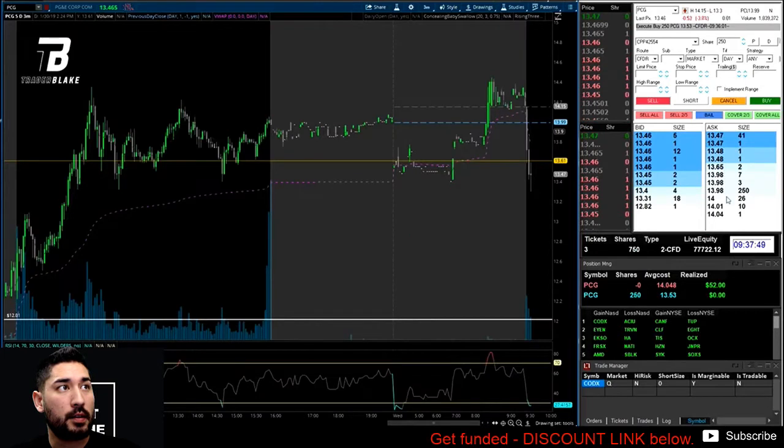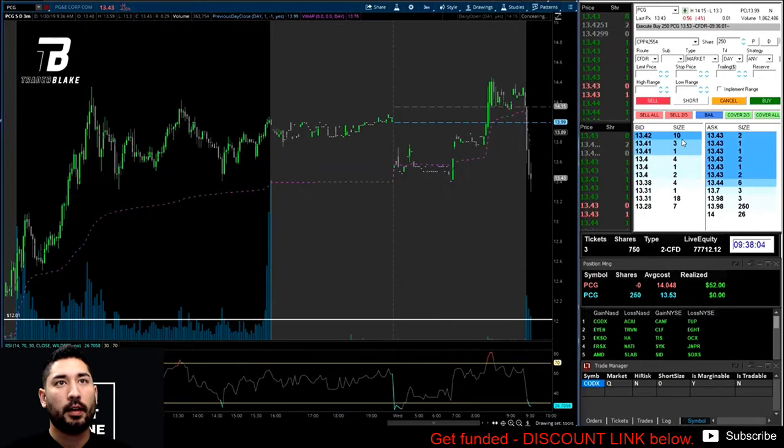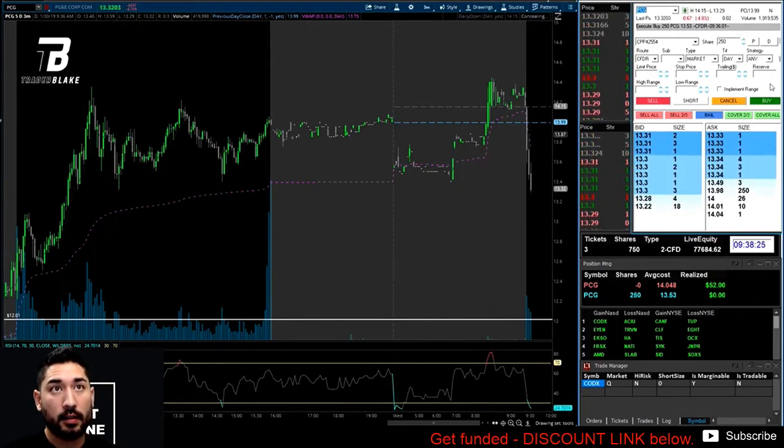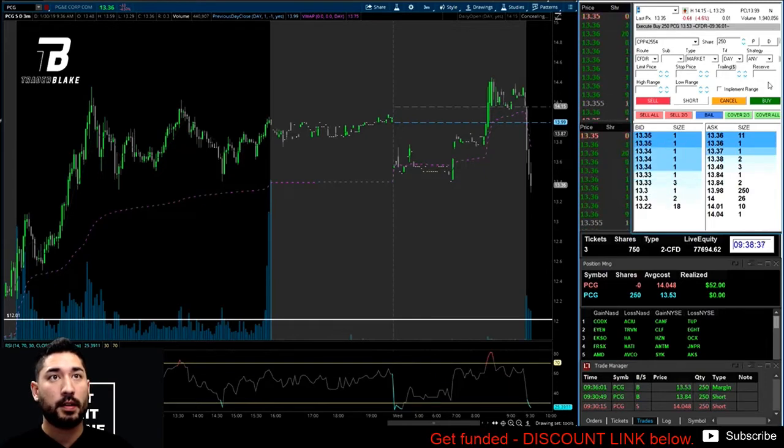As it puts in some bullish candles and holds over 13.30 — a well-defined level of risk that also holds significance on the daily chart from yesterday's trading — I end up taking in more size. I've been trading PCG for the last few days and have a good feel for how it's trading. As it gains traction and isn't setting new lows, it's found a bottom. I add size here at 13.30. This is the breaking point: if it's going to flush, it should flush now.